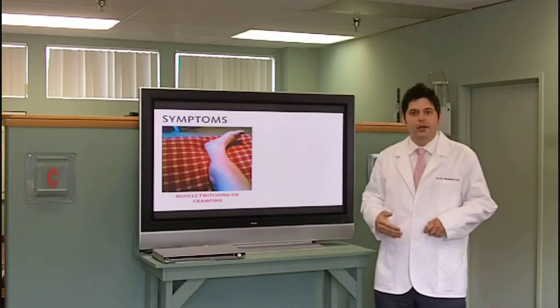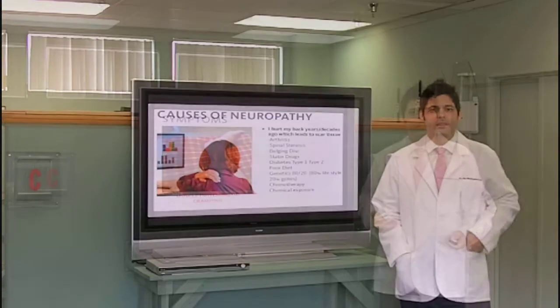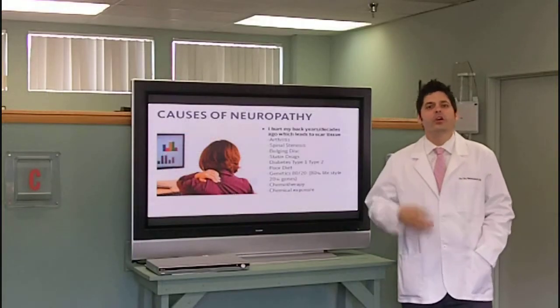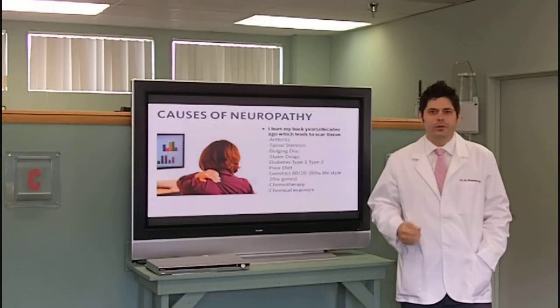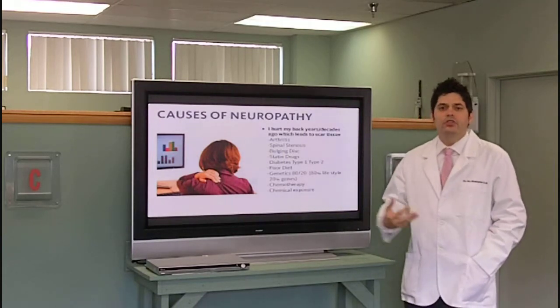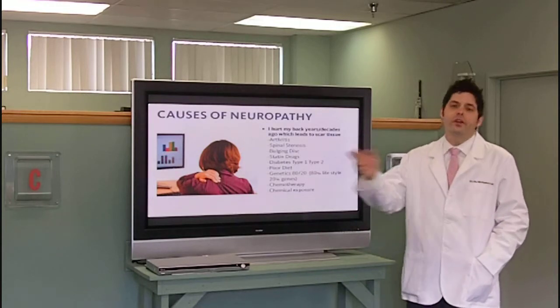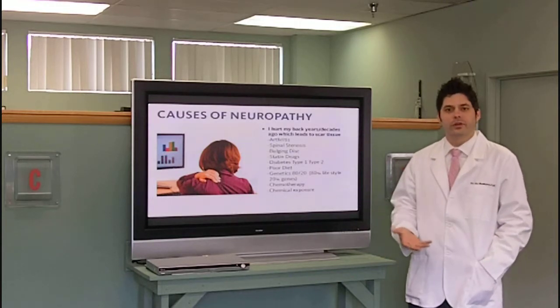Muscle twitching or cramping at night — these are the people that lay in bed twitching and cramping, and it's very annoying. I would like to talk now about some of the causes of neuropathy. We all know we've got some of these symptoms, but what are the causes? You can't treat a condition without finding the cause. You can't just treat a symptom. You have to find the cause of why you have the condition in the first place.